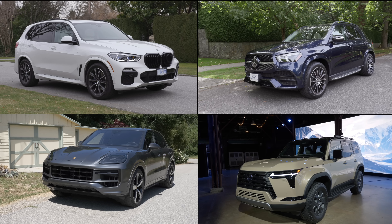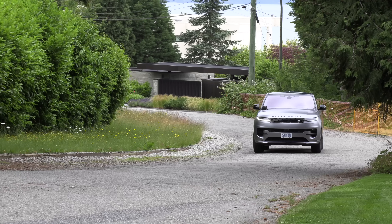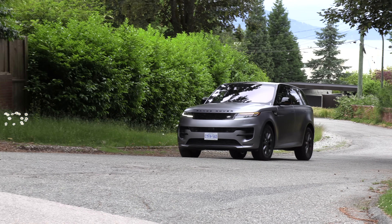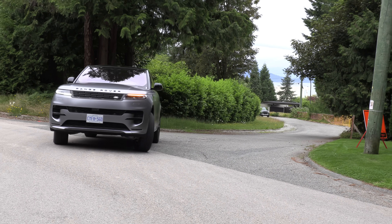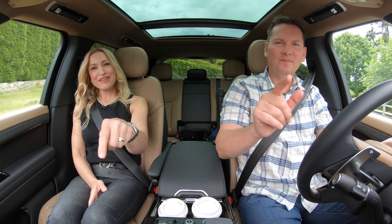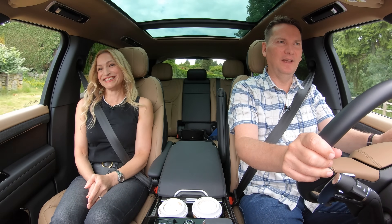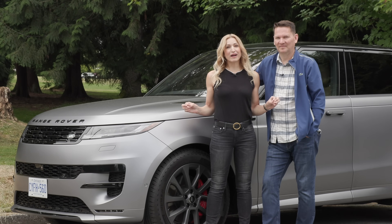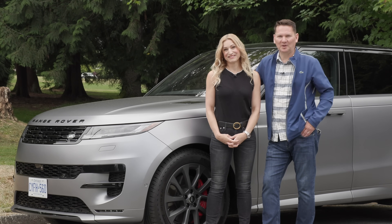Lightning round — two things we like, two things we'd like to see improved. Love the way it looks, really like the way it drives. We'd really like to see better reliability. Reliability is the other one. This is one sweet ride — if it's in your budget, you've got a great vehicle. I get it, I understand why people love these so much.